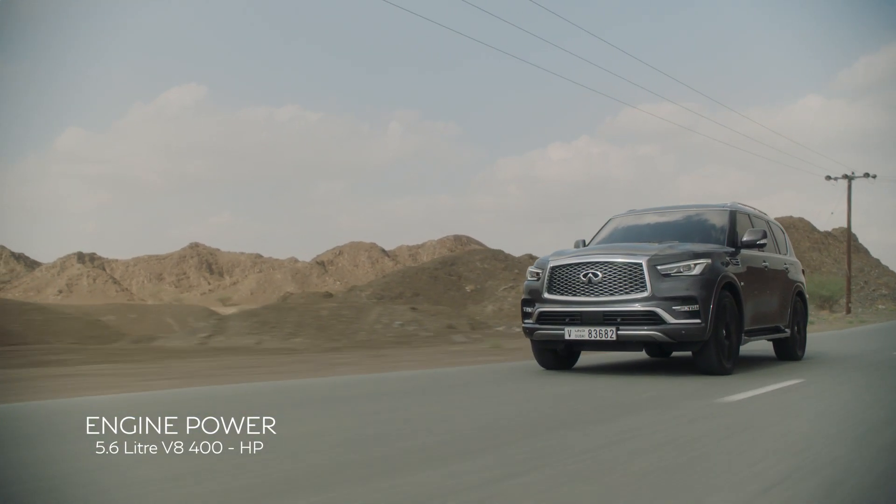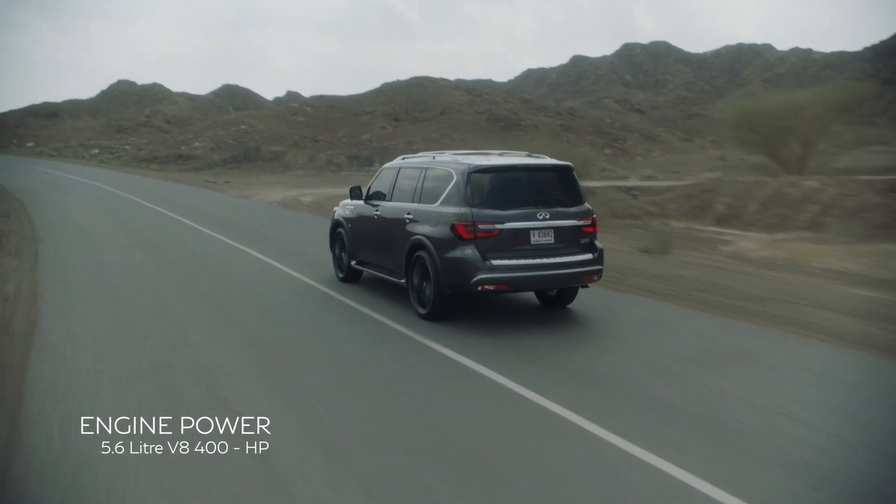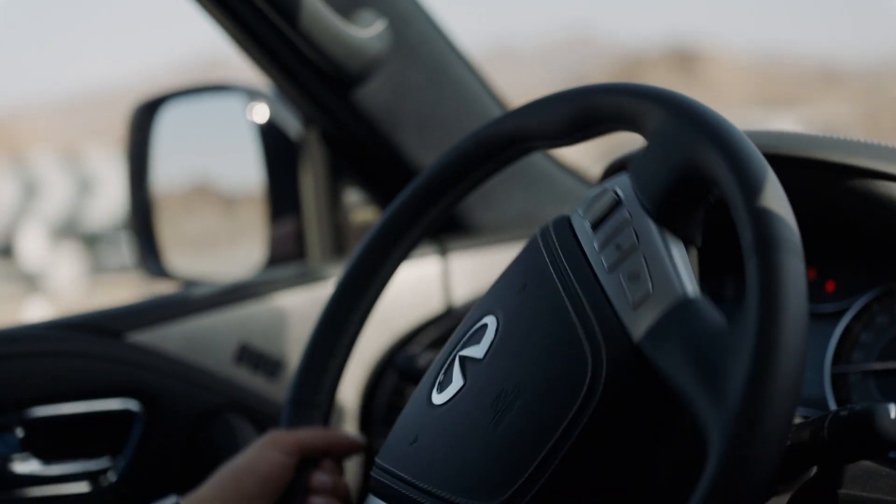The 5.6 litre V8 engine generates 400 horsepower, delivering acceleration that is especially honed to the senses.